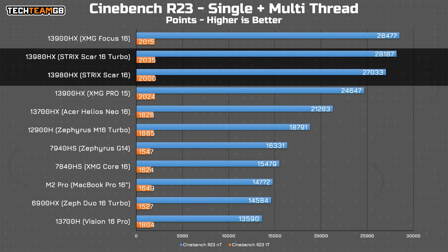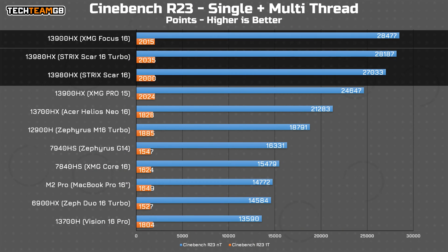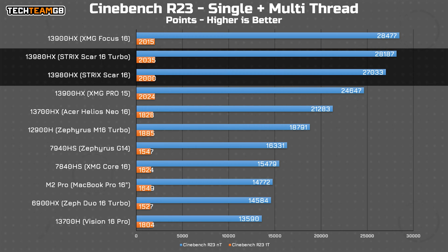Performance from the CPU is, as you would expect, pretty top notch. Interestingly, it's actually matched by the 13900HX in the XMG Focus 16 quite well — technically bested, in fact, despite the Focus 16 not being in its most extreme profile or performance mode. Still, the Scar 16 offers top-of-the-pack CPU performance here.